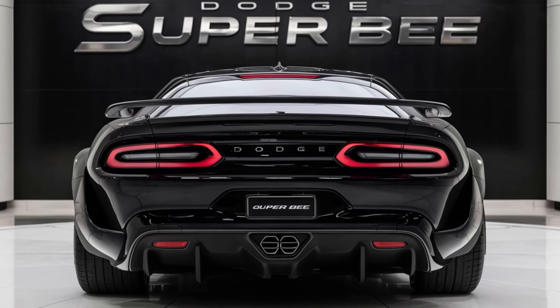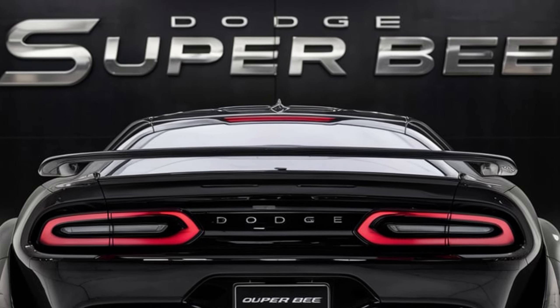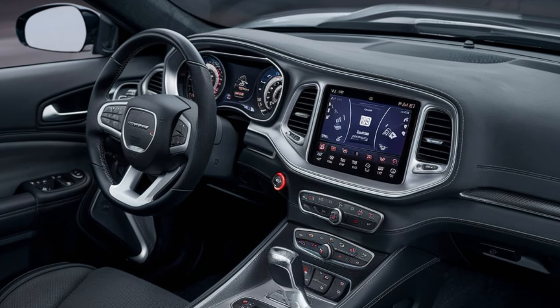Moving to the sides, you'll notice the sharp lines that give it a muscular profile, sitting on those massive 20-inch wheels that come standard. The rear is just as impressive with its wide taillights and dual exhaust tips, giving it that classic muscle car finish.